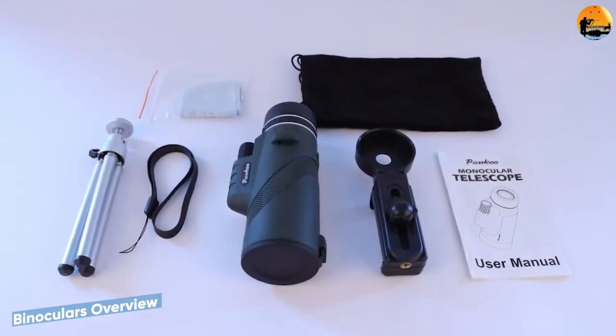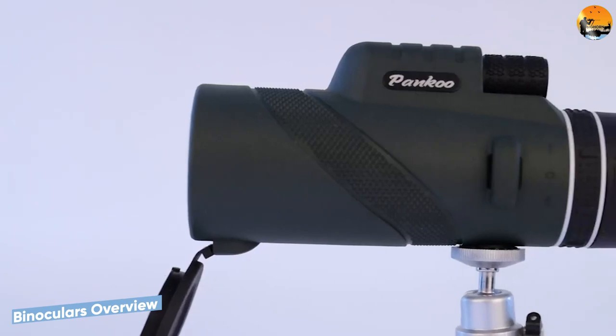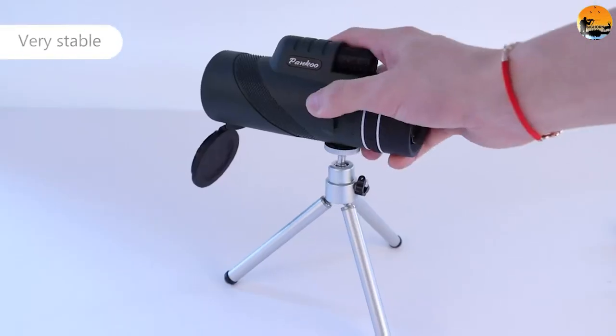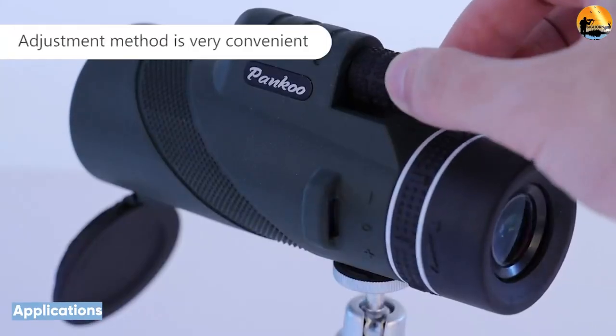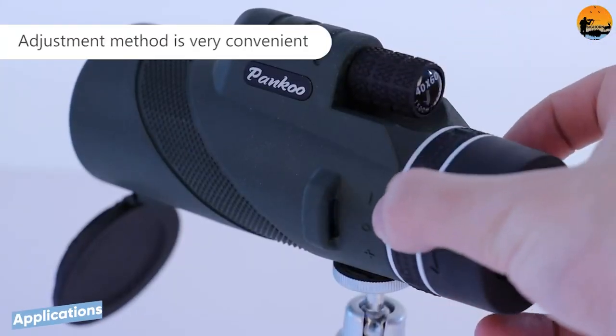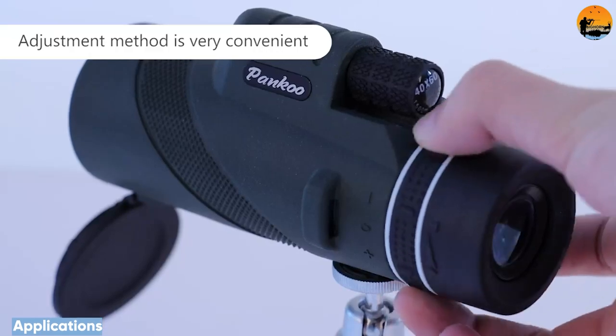If you're looking for a real general-purpose optic, a good set of binoculars is probably your best bet. They are handy in just about every situation you'd need an optic. You can use binoculars for just about anything you need optic enhancement for, and they are comfortable to use even for extended periods of time.